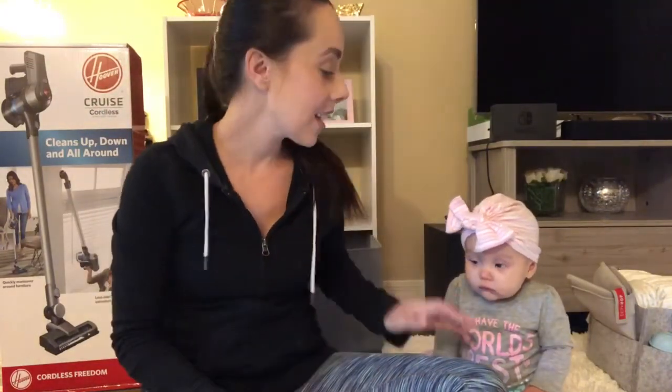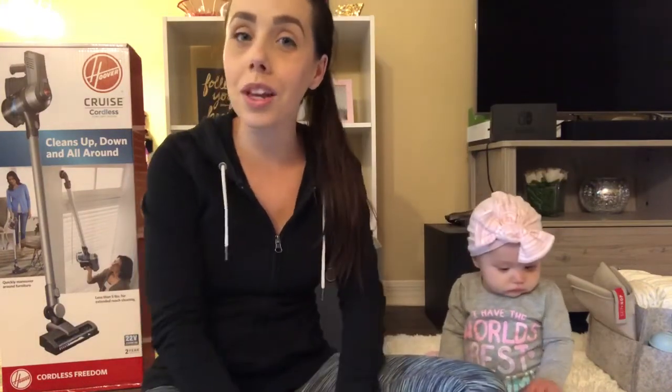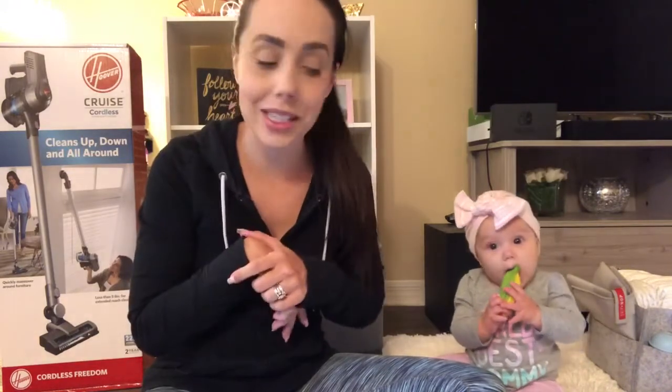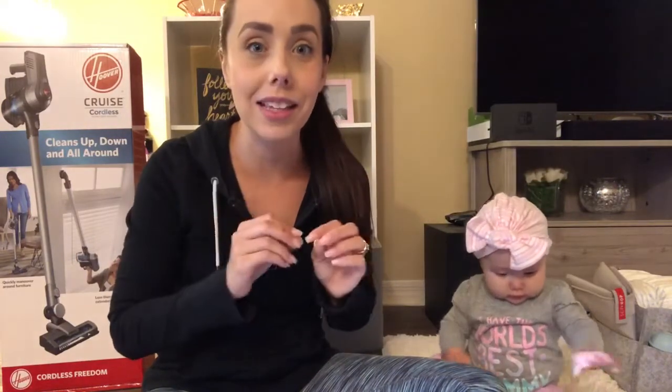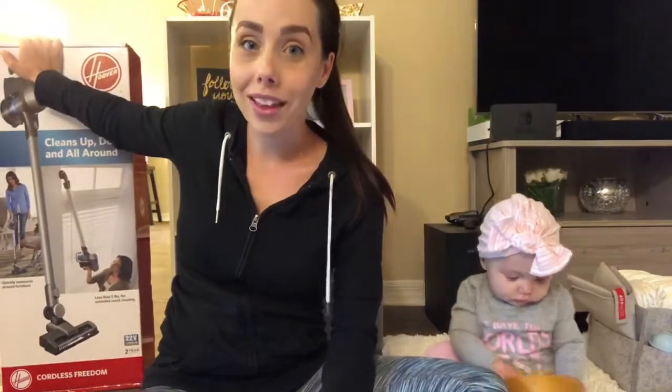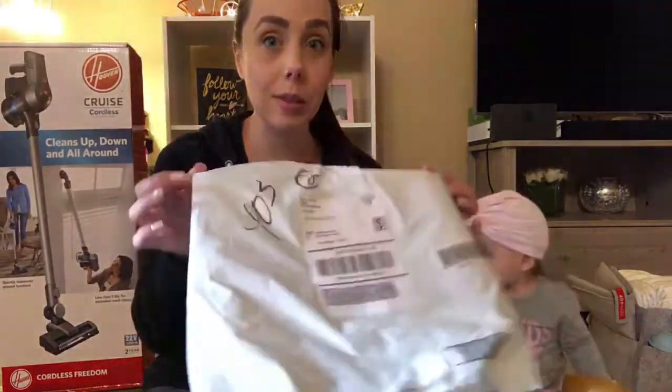Hey guys, welcome back to my channel. If you are new, my name is Natasha. This is baby Leila — she will be almost seven months old next week. Then I have Isabella who is seven years old and she's currently playing with her toys. I asked you guys on Instagram if you wanted to see an unboxing and literally everybody said yes, so I've been holding on tight on opening this because I was waiting for this package to finally come in the mail.